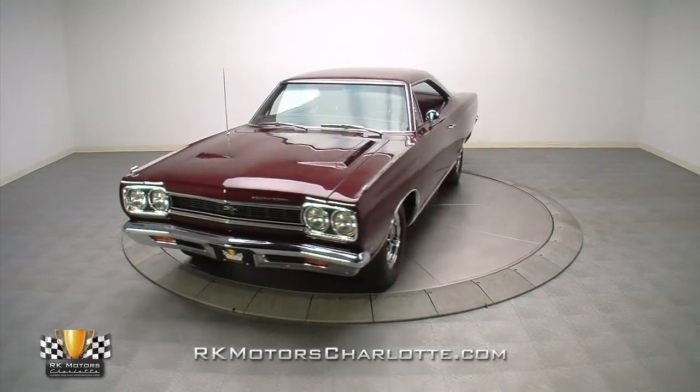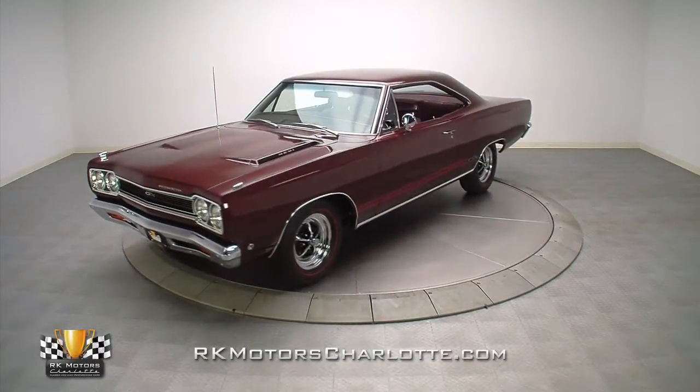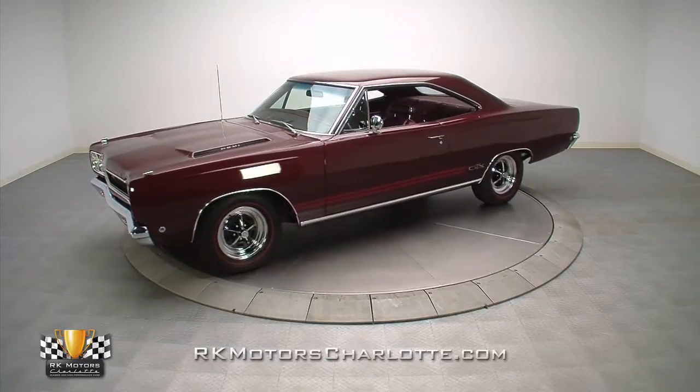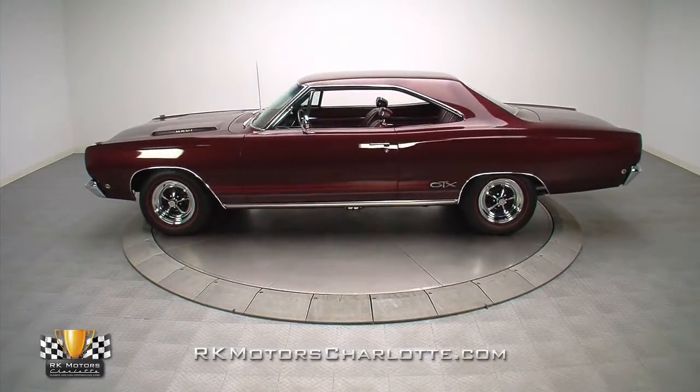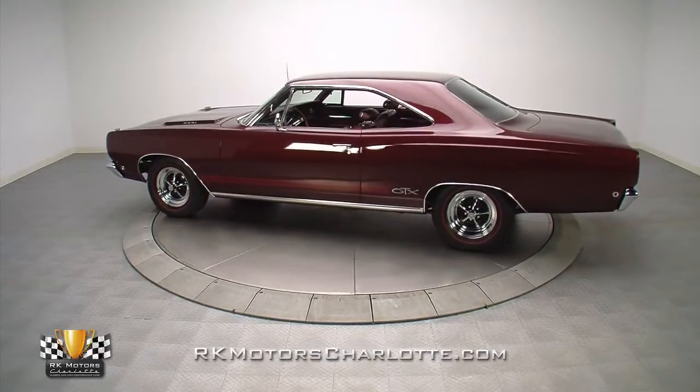This one-of-one maroon hemi-powered GTX, still carrying its original numbers matching engine, offers an incredible combination of performance and exclusivity that you just won't find anywhere else.